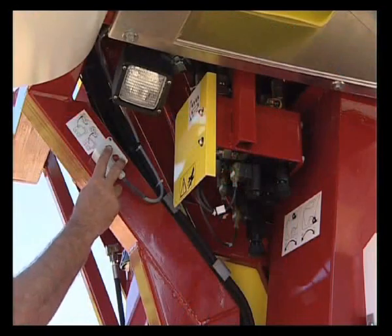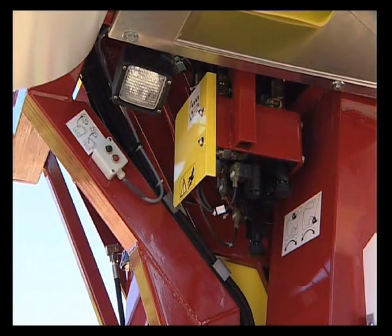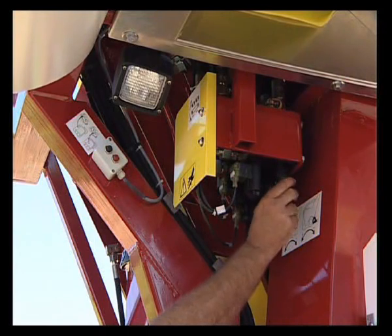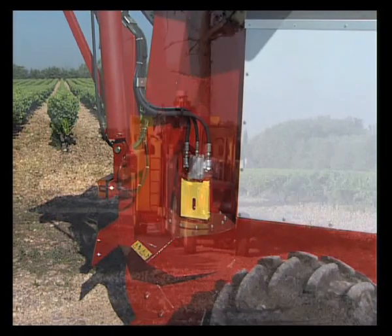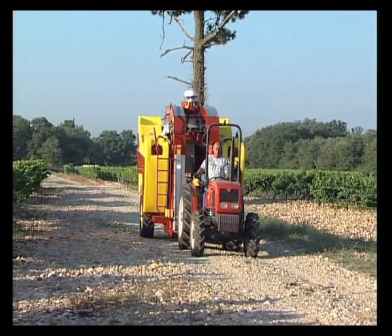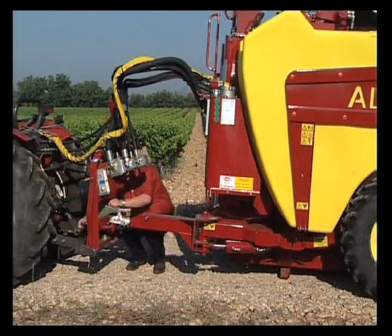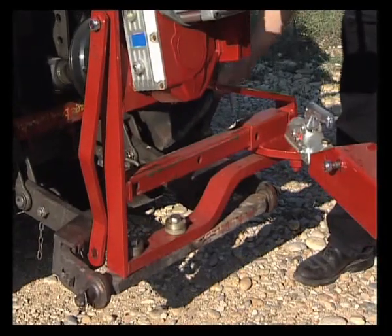The forward reverse conveyor command and the extractor output adjuster are accessible from the rear of the harvester. The self-propelled Selector grape harvester has adjustable travel of one metre from end stop to end stop.